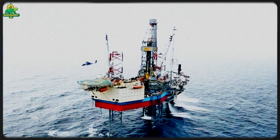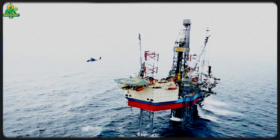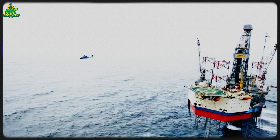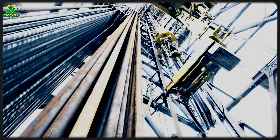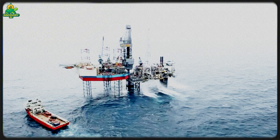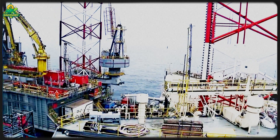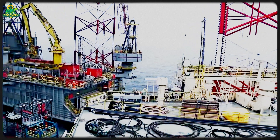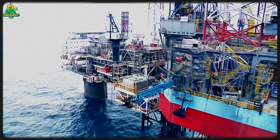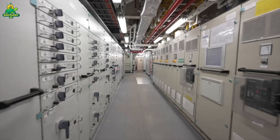Once oil is extracted, it must be processed. Onboard the rig, separation units remove water and gas from the crude. The oil is stored in massive tanks within the rig's hull or pumped directly into pipelines that stretch across the seafloor, sometimes for hundreds of miles, to reach the mainland. Natural gas, separated from the oil, is often compressed and transported through pipelines or burned off in flares — those bright flames you sometimes see at rigs.